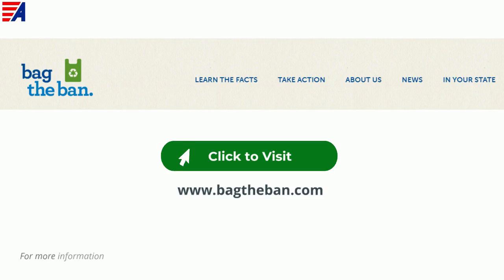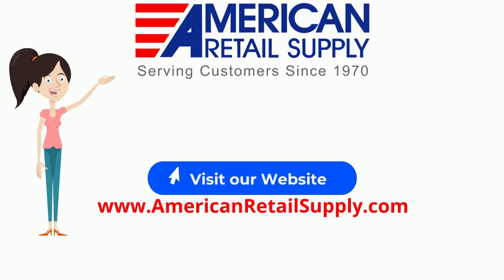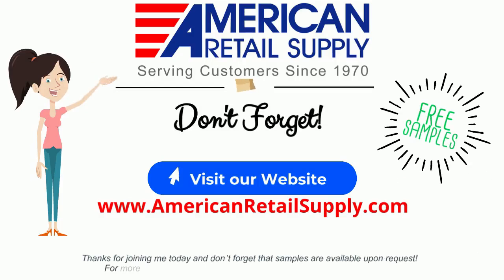For more information regarding plastic bag bands in your area or the environmental impact of using plastic bags, check out Bag the Ban's website here. Thanks for joining me today, and don't forget that samples are available upon request. For more information regarding plastic bags, check out our website today.